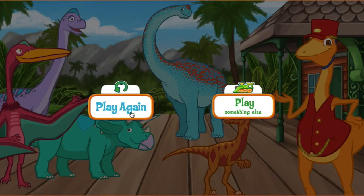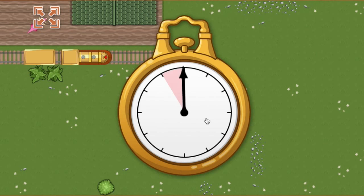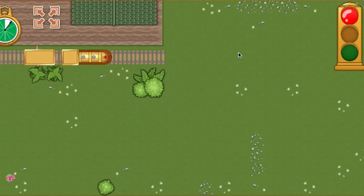The Great Station Race is today! Help me stay on schedule. All aboard! We have this much time to make it to the first station. This time, we're picking up a Cosmoseratops. Cosmoseratops is a plant-eating dinosaur that lived during the Cretaceous time period. Ready, set, go!